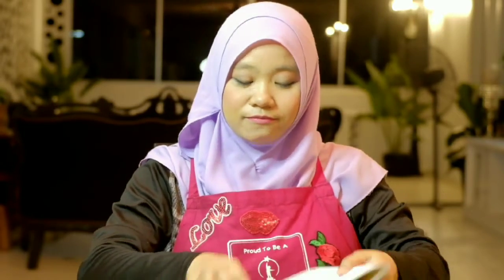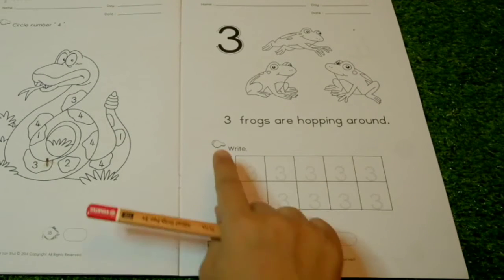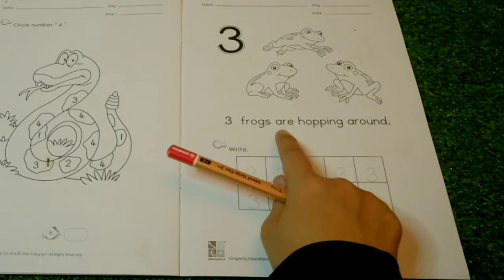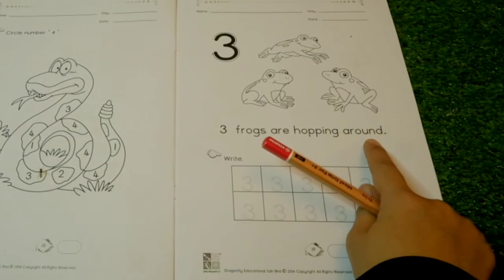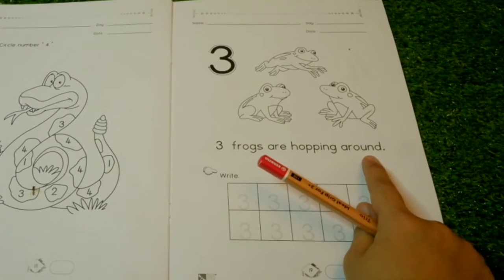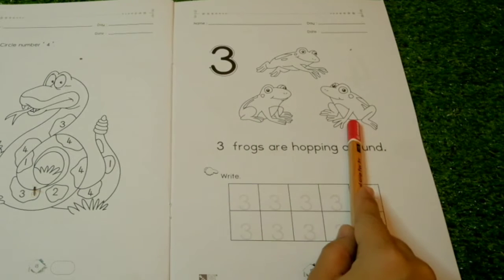Hello, how are you doing today? Today we are going to write the number 3 in your workbook. Three frogs are hopping around. How many frogs are there, children? Let's count together: one, two, three.